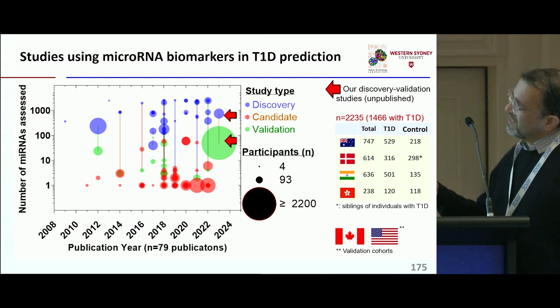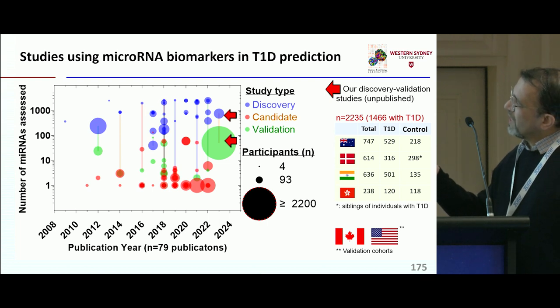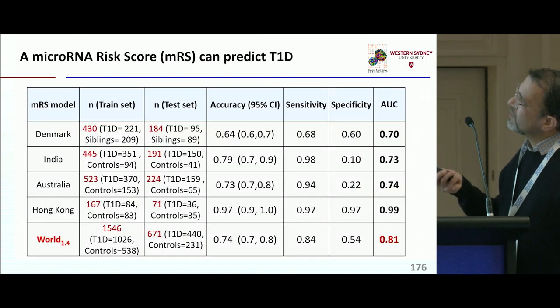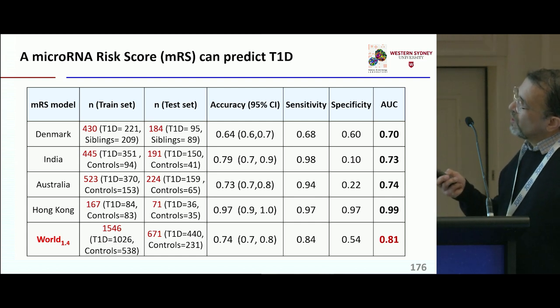Most studies are candidate microRNAs, but we carried out a discovery and validation study across four different continents with the support of JDRF Australia in over 2,200 individuals. The microRNA risk score we generated can fairly accurately stratify individuals with stage 3 or stage 4 type 1 diabetes.